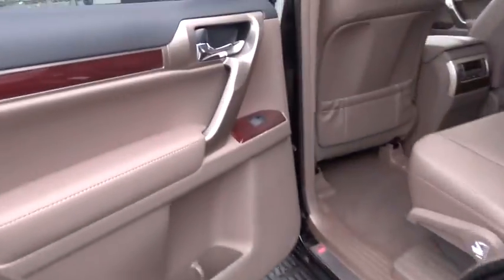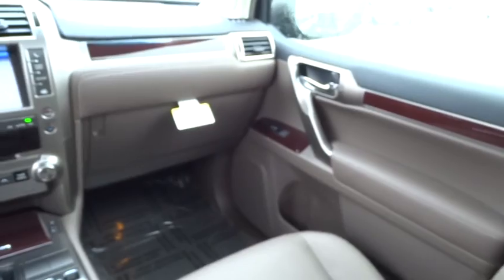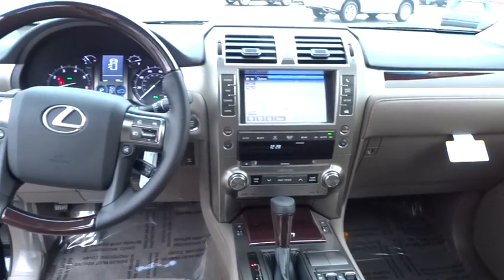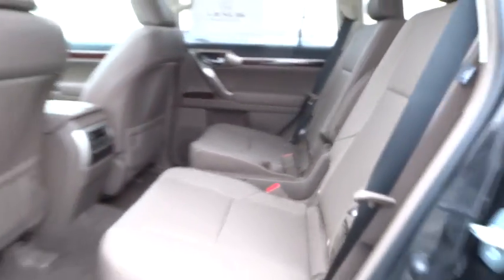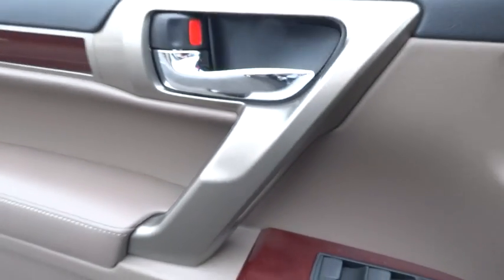Here are some of this vehicle's great options: anti-lock braking system, stability control, power passenger seat, traction control, steering wheel audio control, keyless entry, backup camera, Bluetooth, moonroof, leather-wrapped steering wheel, adjustable steering wheel, power steering, cruise control, keyless start, auto-dimming rear-view mirror, aluminum wheels, four-wheel drive, four-wheel disc brakes, floor mats.